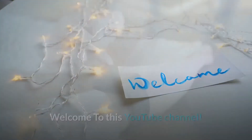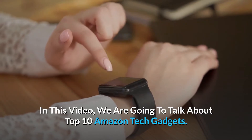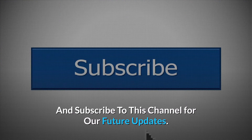Welcome to this YouTube channel. In this video, we are going to talk about top 10 Amazon tech gadgets. So before starting this video, please like this video and subscribe to this channel for our future updates.